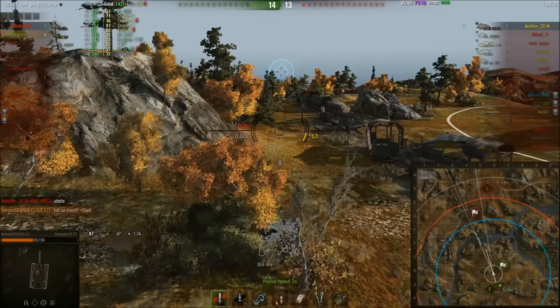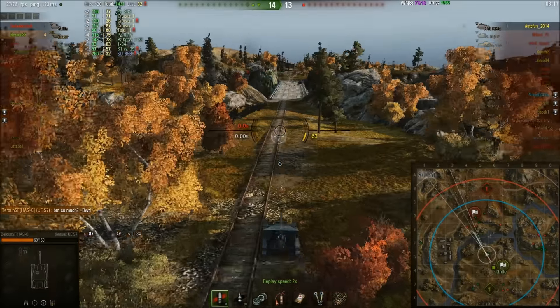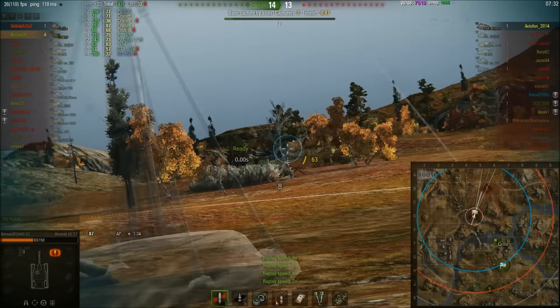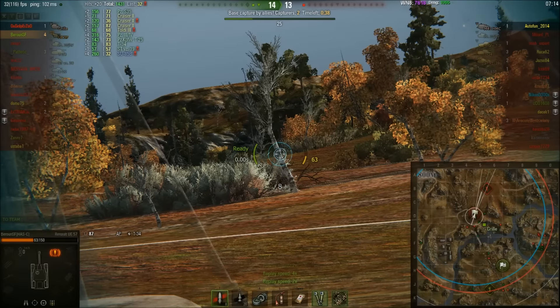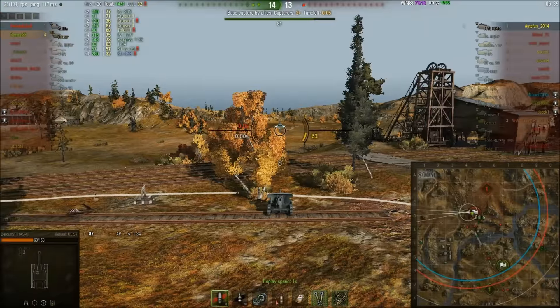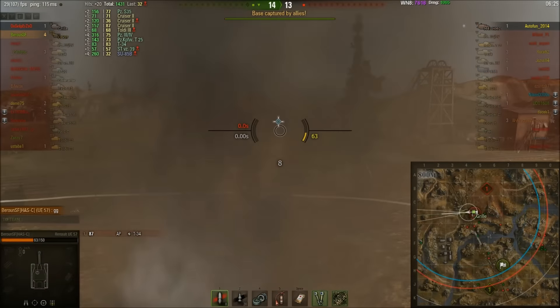The enemy team basically ran in one by one and let baron take them out, but that's not to take away from the fact that this tank can be an absolute monster if you know what you're doing. Just one arty left on the enemy team. Baron has decided that if he dies there's a chance they might lose, so they're capping — but this is capping because there's a genuine chance of losing. The enemy arty has good camo; if baron goes searching for it he could get shotgunned and then it'd be arty versus arty. In the previous game, the E75 decided to cap instead of helping teammates — here capping is the right call.